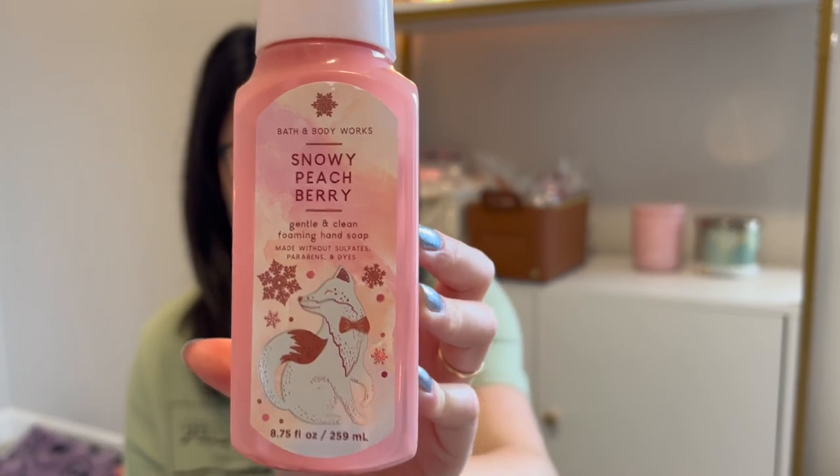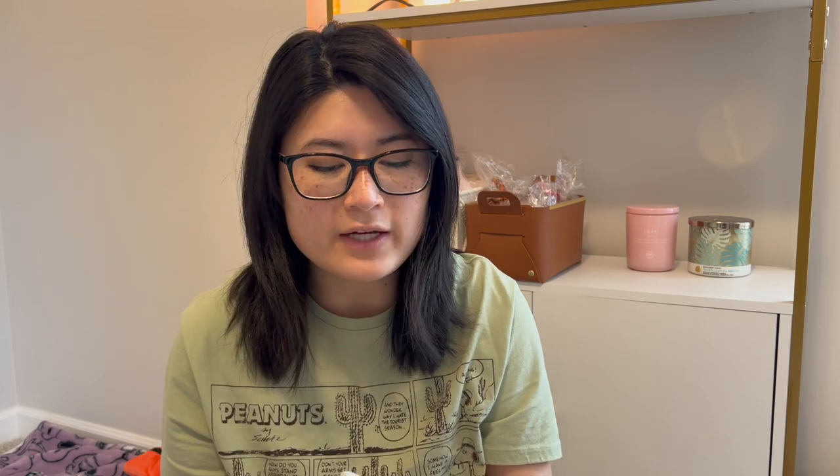Let's start with the non-wax empties — there are so few. It's literally just this one Bath and Body Works foaming hand soap in Snowy Peach Berry. Really enjoyed that, love the packaging, super cute. And then I also finished this Vanilla Bean Noel from this year. I love this scent. I find that the Vanilla Bean Noel scents turn really yellow — I think it's the vanilla fragrance oil that kind of discolors a little bit — but this was definitely still good, smelled really amazing.